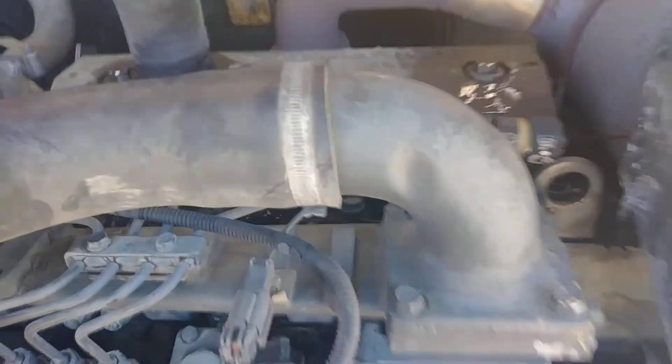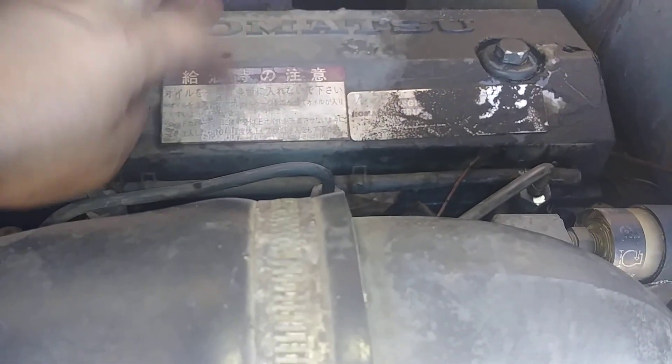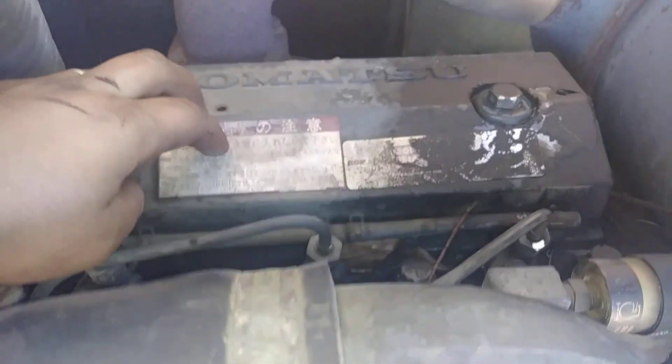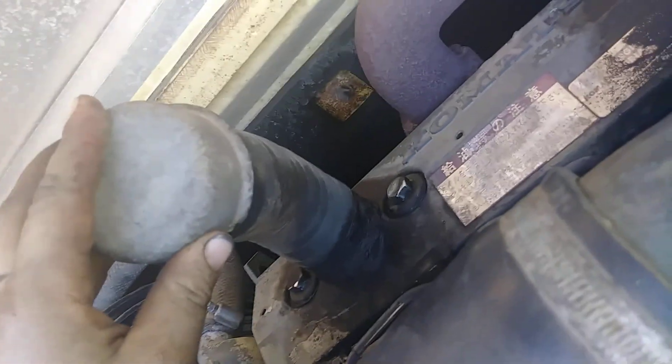You've got your valve cover gasket here. Under this cover is where all your intake and exhaust valves are, along with your rocker arms. This is where you fill the oil up, and down here is where you check the oil.